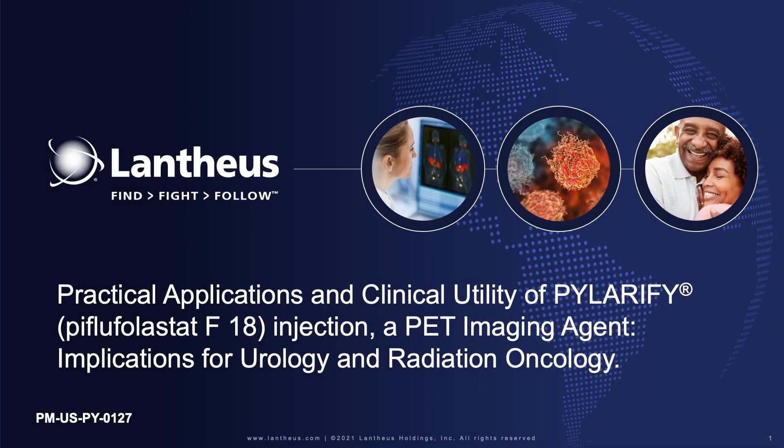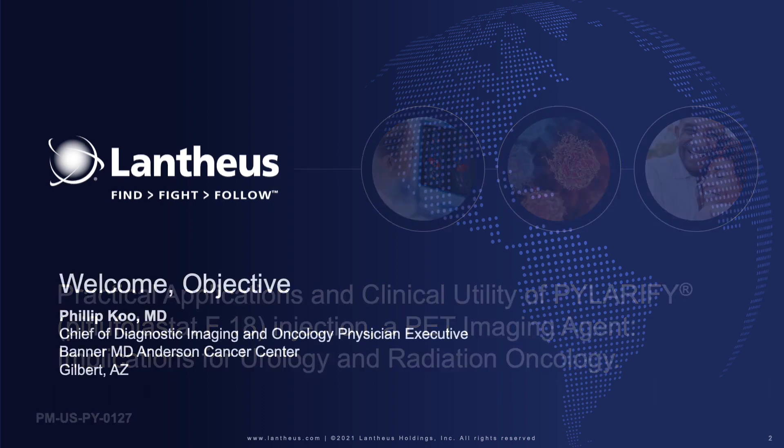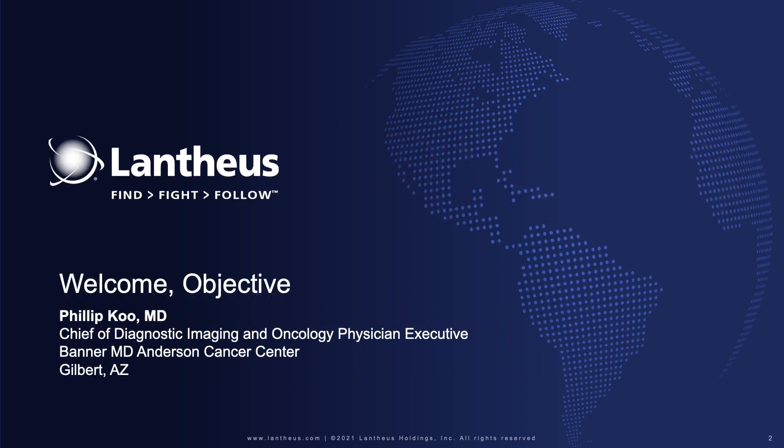Hello, welcome to a special program titled Practical Applications and Clinical Utility of a PSMA-Targeted PET Imaging Agent, Implications for Urology and Radiation Oncology. I am your host, Philip Kuh, and I'm honored to be here.